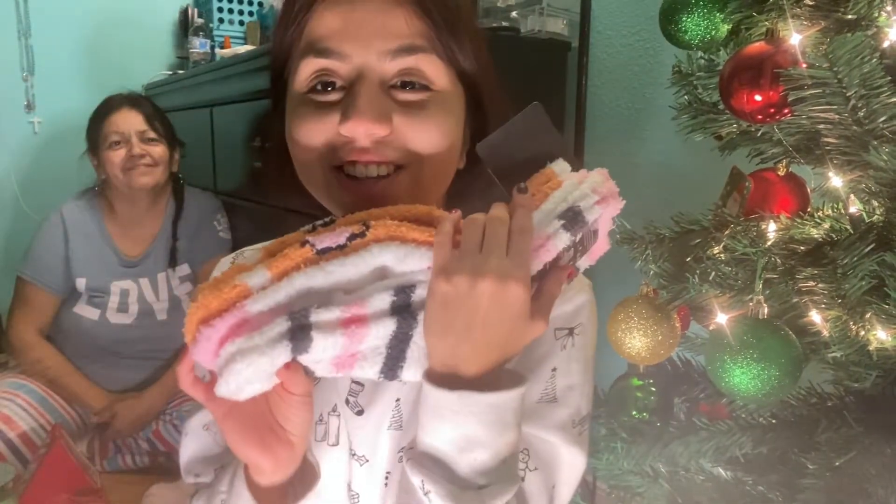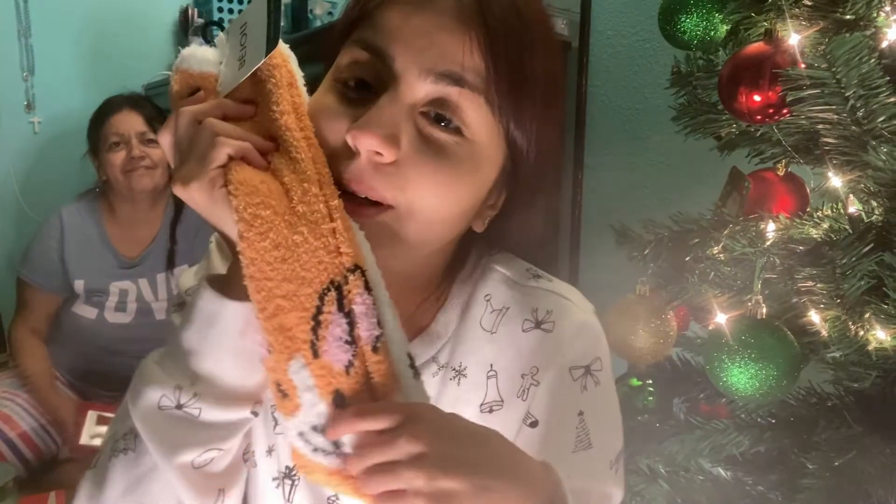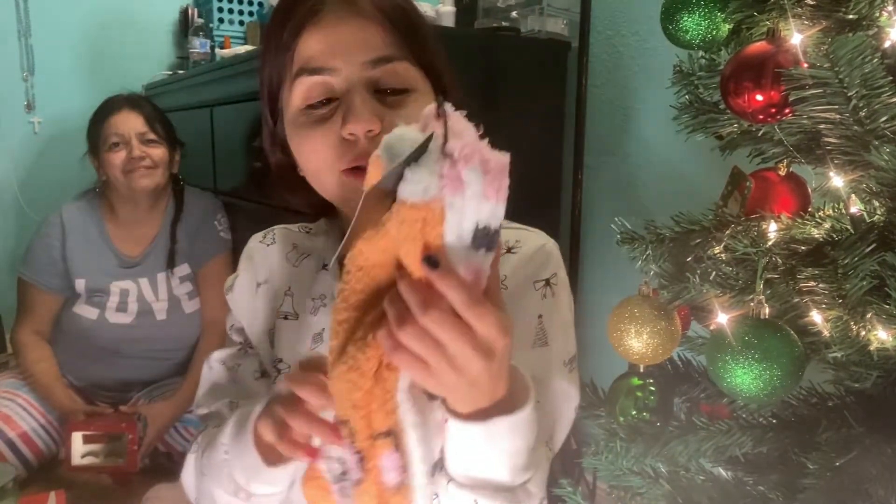My friend got me these socks — they are so cute! They're little chihuahuas and they're fuzzy socks, so when I'm cold I can wear them and they'll keep me warm. They're so cute, thank you!